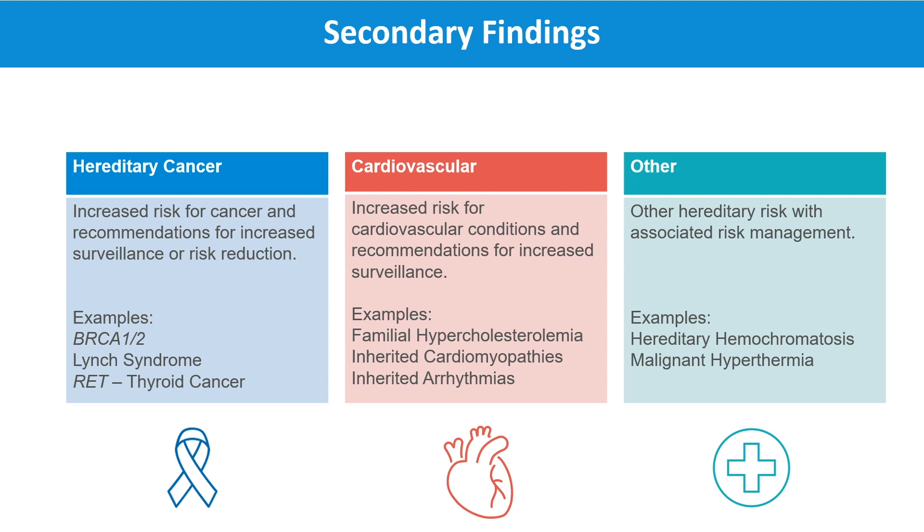Other secondary findings are associated with cardiovascular or heart conditions, like familial hypercholesterolemia. Familial hypercholesterolemia is a condition that causes high cholesterol levels and can cause early cardiovascular disease. Individuals with pathogenic variants in familial hypercholesterolemia genes benefit from being followed by a cardiologist and appropriate screening, cholesterol testing, and medical management like cholesterol-lowering medication.